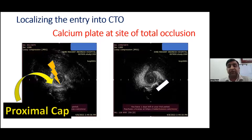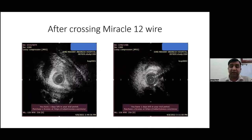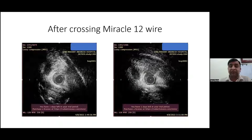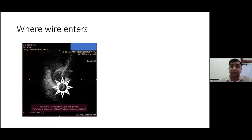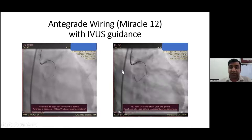We anticipated possibly landing in the subintimal space. So we took a Miracle 12 wire and with IVUS identification correlated with the angiogram, we inserted the Miracle 12 wire. Just after crossing, we correlated again with IVUS and could see the intended site of entry as expected — the wire was seen entering the subintimal space adjacent to the total occlusion. The ambiguity was partially resolved with the use of IVUS.